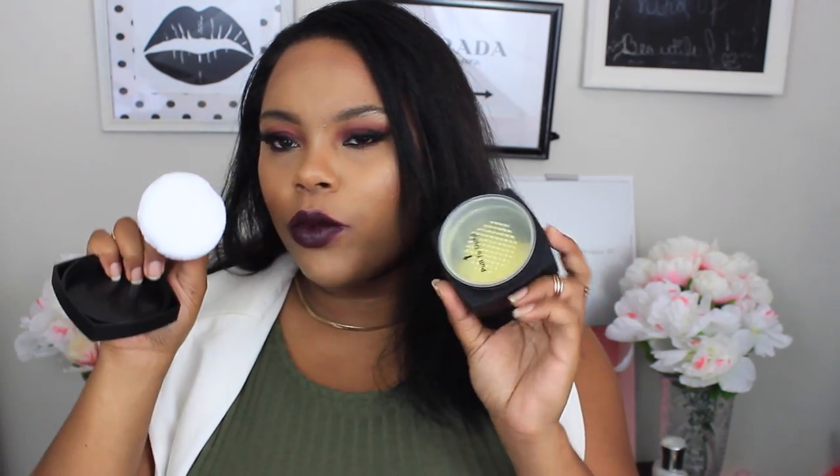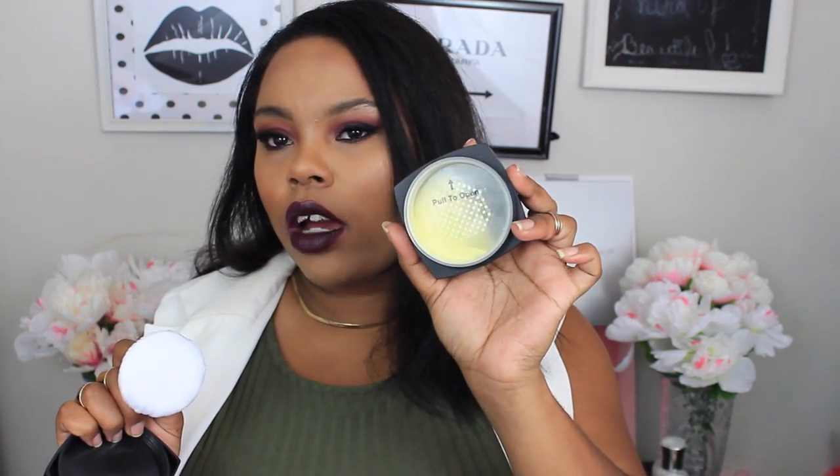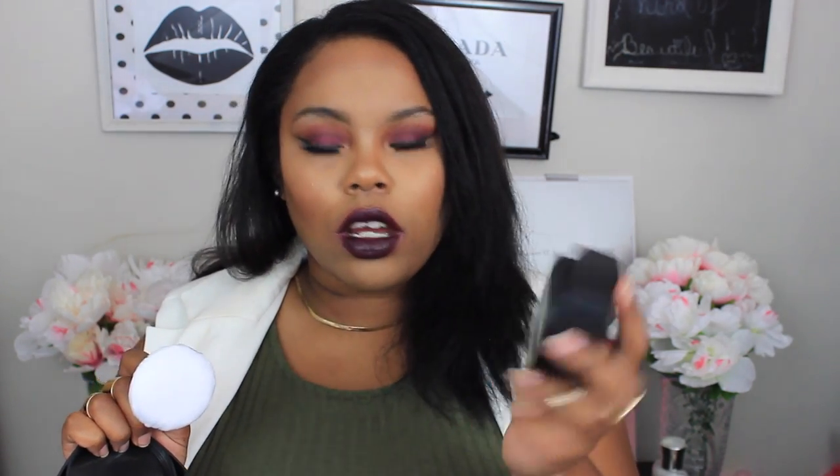The next thing is the Elf High Definition Powder in corrective yellow. I was really excited when I saw this at Walmart because I thought the only place you could get it was online. It comes with one of those little sponge applicators. I already have this powder in Sheer and I really really like it. So yeah, I'm excited — though it looks like there's nothing in here.